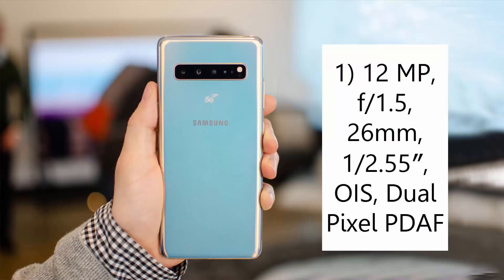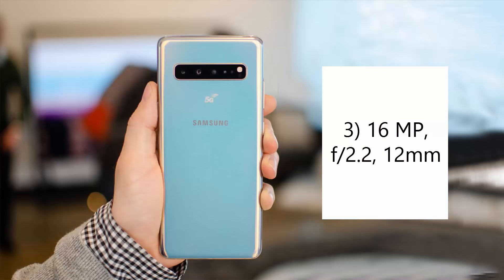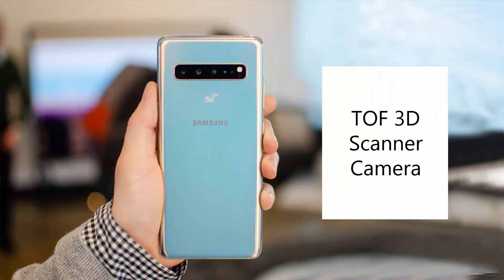The second camera is 12 megapixel with f/2.4 aperture and 52mm lens, with optical image stabilization and autofocus with 2x optical zoom. The third is 16 megapixel with f/2.2 aperture and 12mm lens. The fourth is a ToF 3D scanner camera.